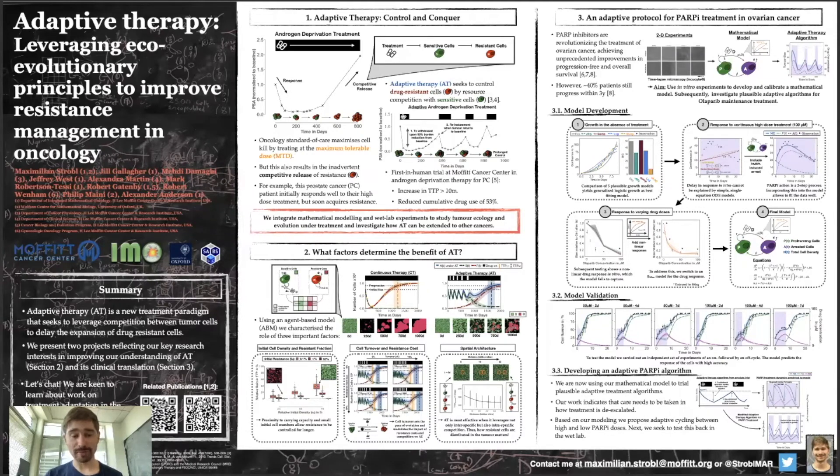My name is Maxi Strobel and I'm a postdoc at the Department for Integrated Mathematical Oncology at the Moffitt Cancer Center in Tampa, Florida. I'm excited to attend my first PAGE conference, and I'm doing so because I've noticed there are a number of interesting parallels between work being carried out in the pharmacometrics community and some of the work that we are doing here at Moffitt. I'd be interested to learn more about what you do and get to know your community.